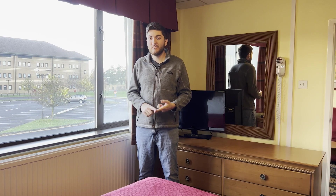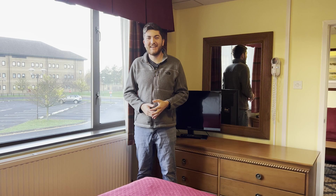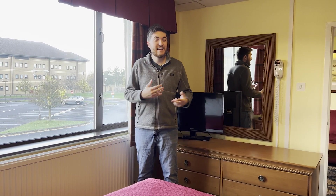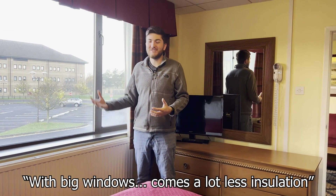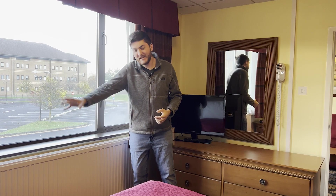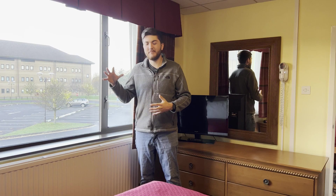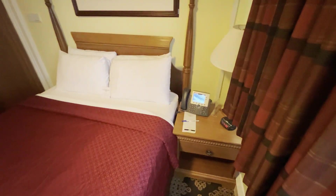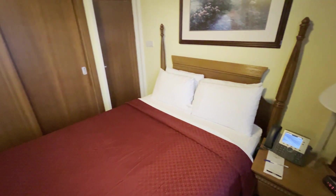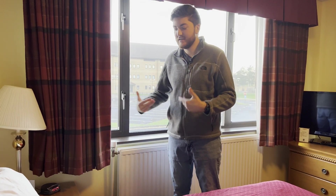There are two downsides to the windows: first, if you're PCSing during the winter, it's going to get dark really quickly and it's going to be hard to adjust coming from the States. Second, with big windows comes a lot less insulation, so it can get really cold. Thankfully there's a big radiator that sometimes works, so you have to fight between the heat from that and the cold air pushing in. In the corner next to the bed is a nightstand with another phone and some plugs so you can charge your devices at night.